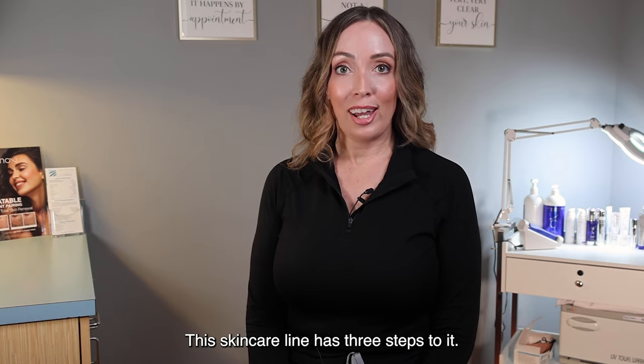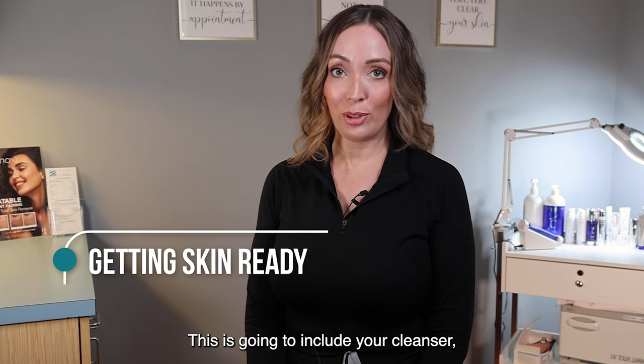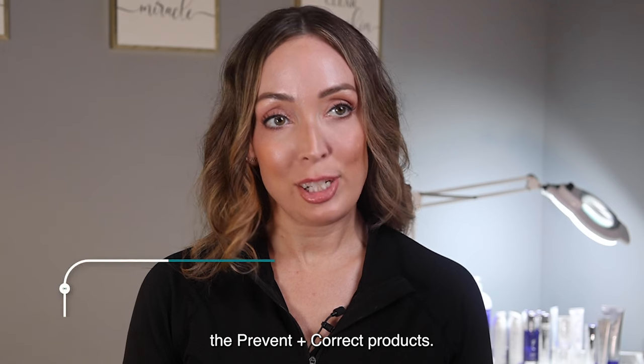This skincare line has three steps to it. The first step is getting skin ready. This is going to include your cleanser, your toner, and your exfoliator. This is what preps your skin for the next step, the prevent and correct products.